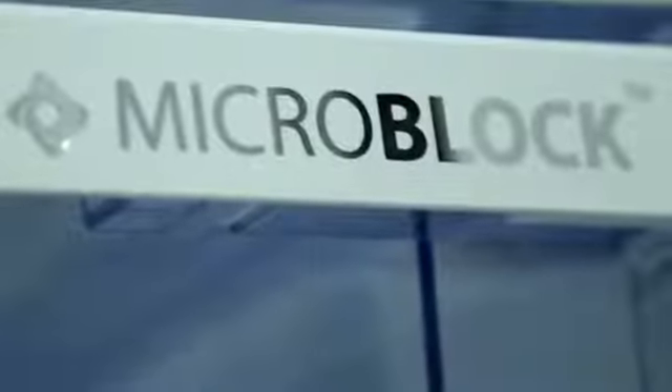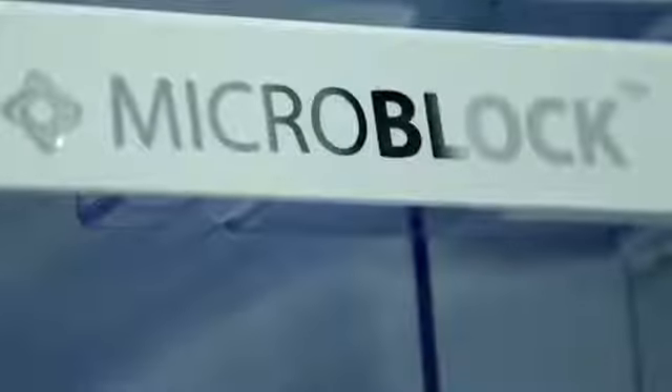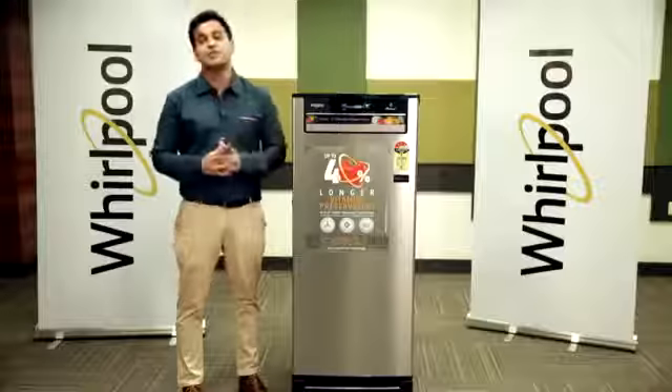Microblock technology prevents up to 99.9% bacterial growth in fruit and vegetable crispers.